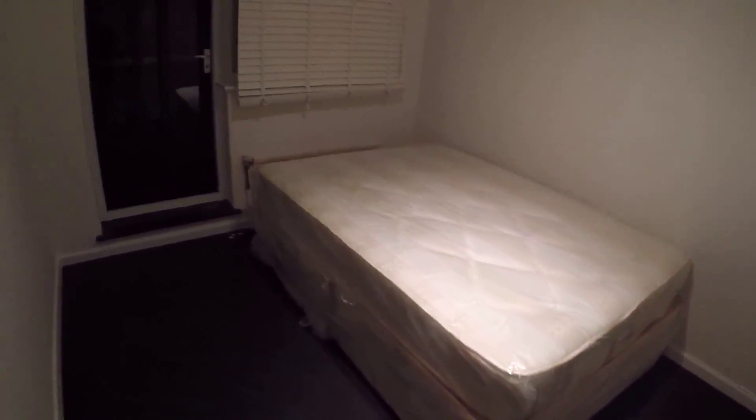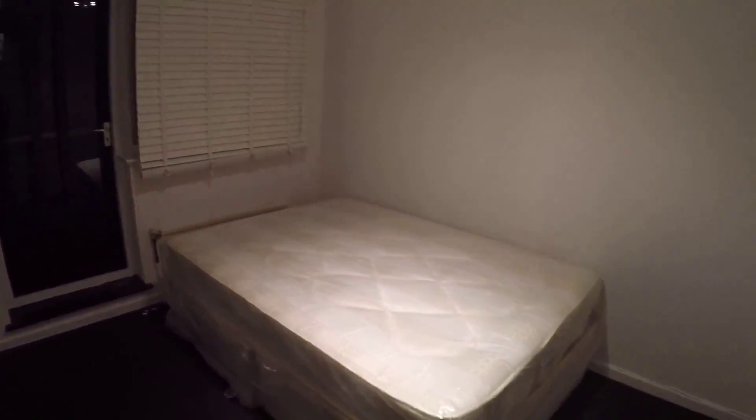Bedroom number three looks pretty much the same — it has a double bed and a built-in wardrobe. You can put your clothes in here, we got some shelves. This room also has its own balcony with its own really nice view.